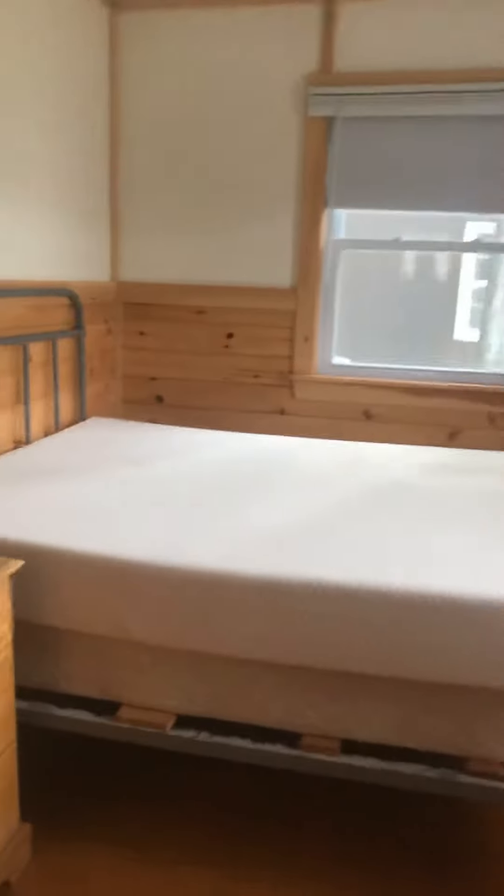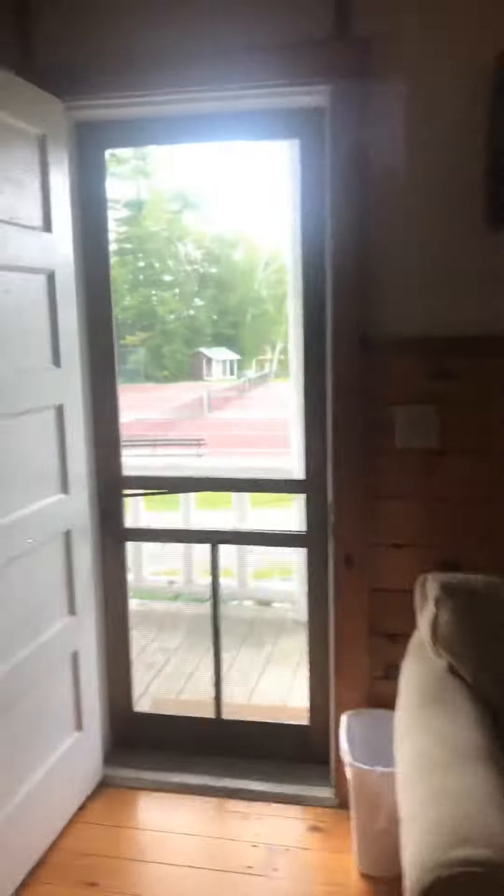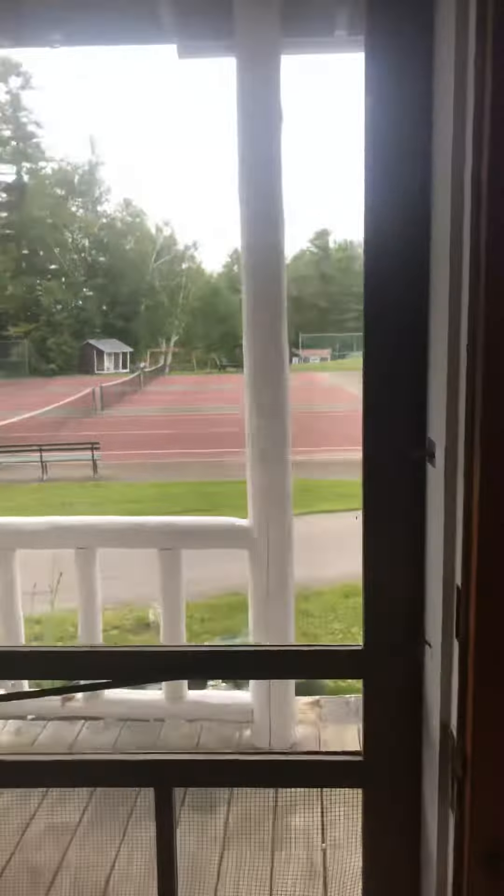In this bedroom it has a full-size bed and it also has a relatively new bathroom with a full shower. And that is H Cabin.